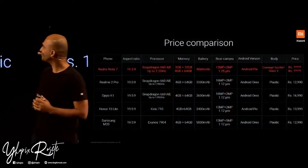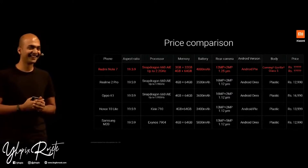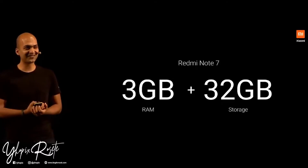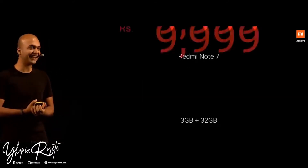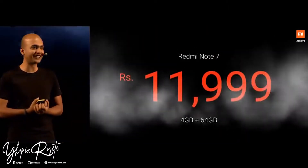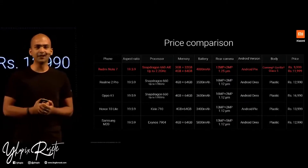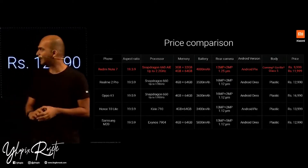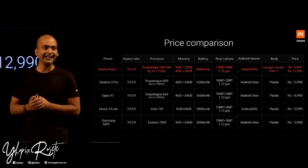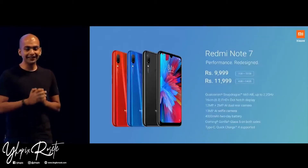Here is the price comparison of Redmi Note 7 versus a few other devices. The 3GB + 32GB variant is launched at 9,999, and the 4GB + 64GB variant at 11,999. As you can see, it's a league apart compared to Realme 2 Pro, Oppo K1, Honor 10 Lite, and Samsung M20 — much better specs at a much more honest price. That's Redmi Note 7.